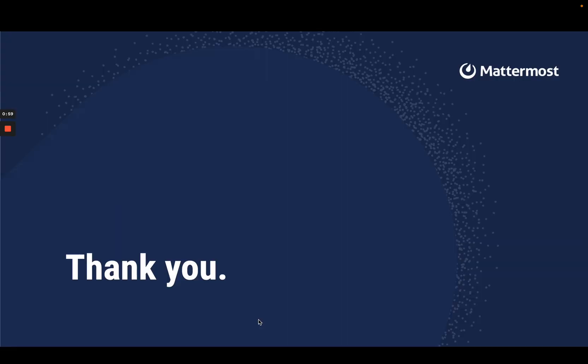Thank you so much for watching. If you have any questions, please feel free to reach out to the Channels team or message in any of the relevant feature channels. Thank you.